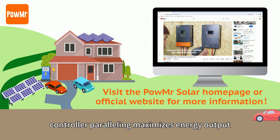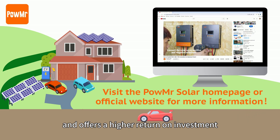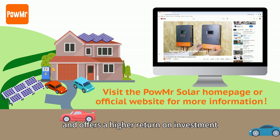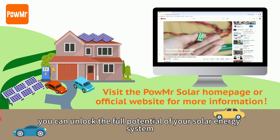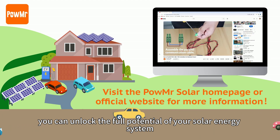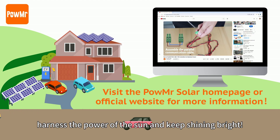In summary, controller paralleling maximizes energy output, mitigates charging effects, and offers a higher return on investment. With ProMisters' paralleling-capable solar charge controllers, you can unlock the full potential of your solar energy system. Until next time, harness the power of the sun and keep shining bright!